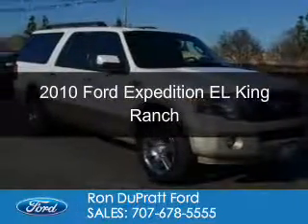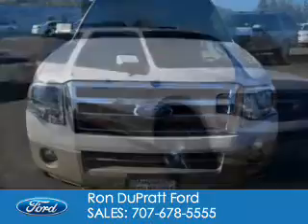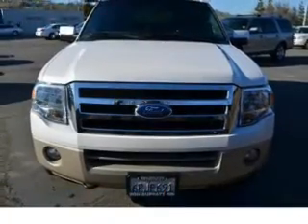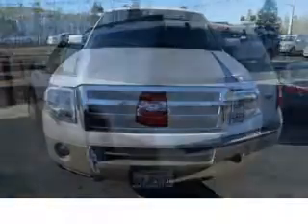This is a used 2010 Ford Expedition EL. It's powered by 4-wheel drive, a 5.4-liter, 8-cylinder engine, and a 6-speed automatic transmission.